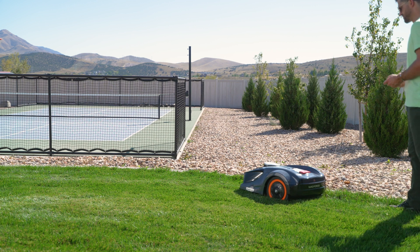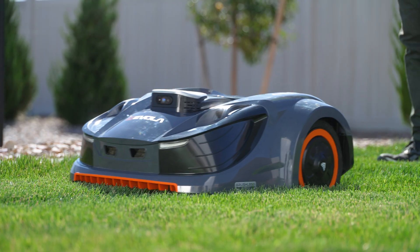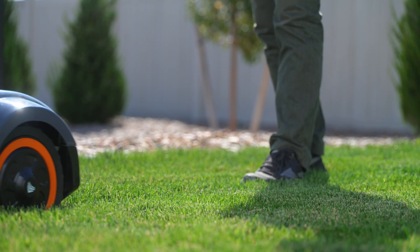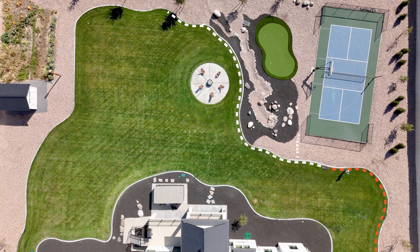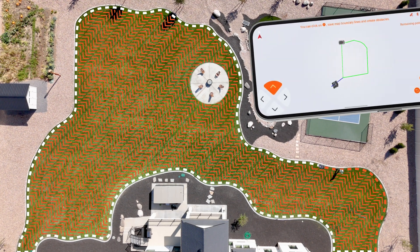Setup is a breeze with the intuitive Revola app for smartphones. Once you've registered and connected the iVR30, you'll need to drive around your yard to set the perimeter, set your schedule, and you're ready to go. With mobile app mapping, you control every detail of your lawn's care right from your fingertips.